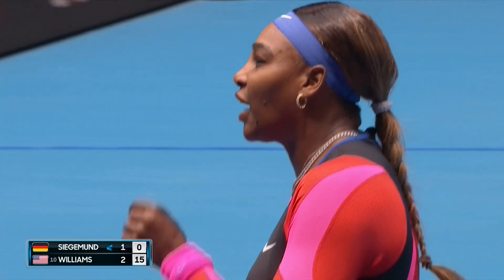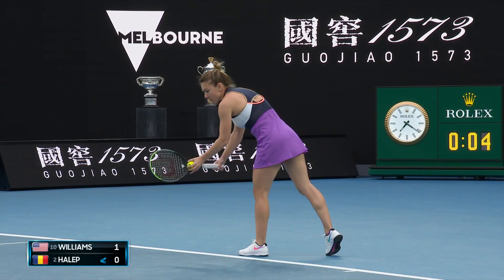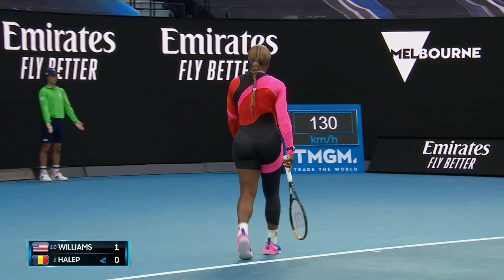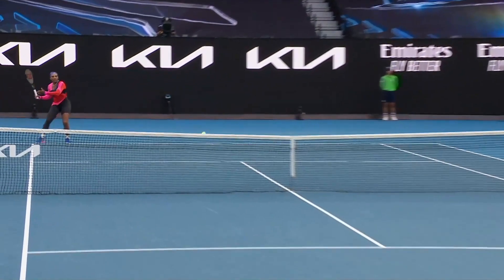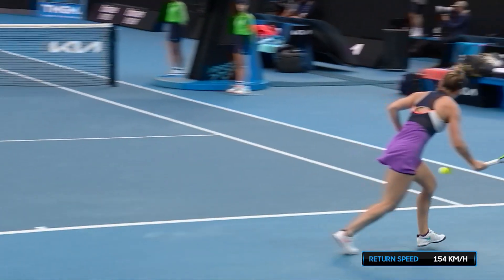Oh, can't you do anything with that shot? Oh my goodness, that is a statement — and it was meant to be a statement. Right away, Serena Williams setting the tone.